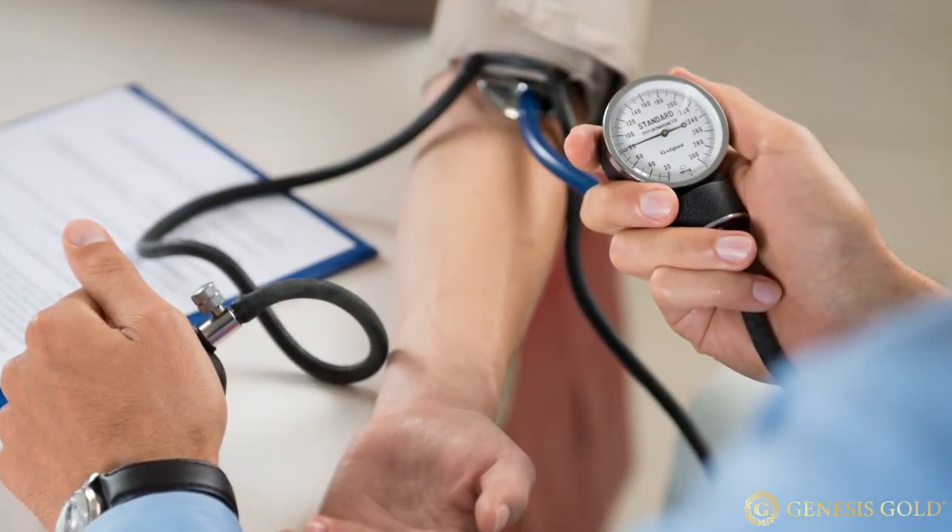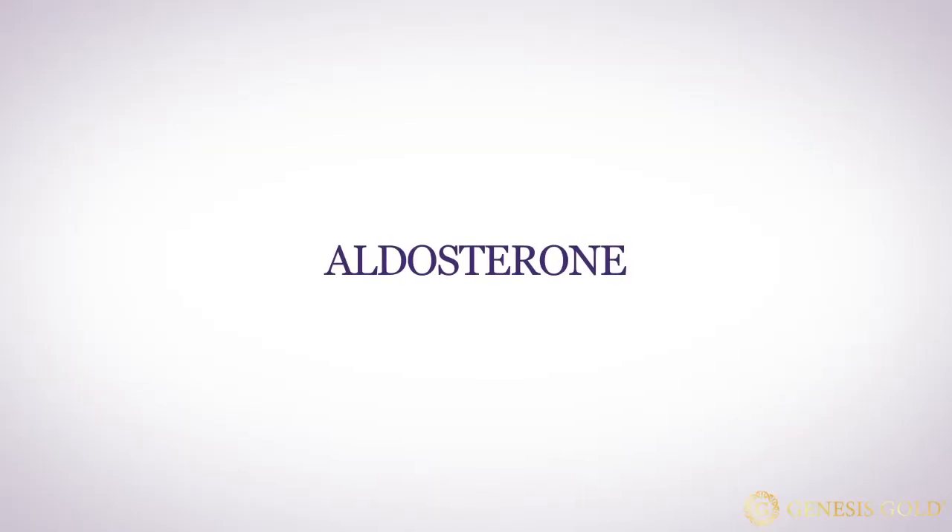If I suspect adrenal dysfunction, one of the tests I do is a positional blood pressure test. Besides stress hormones, your adrenals produce aldosterone, which is partially controlled by vasopressin — one of the hormones the hypothalamus makes. Your hypothalamic production of vasopressin is key in controlling aldosterone production. You can determine aldosterone function by checking blood pressure when someone is lying down and then immediately upon standing. Your blood pressure should rise 10 to 20 points when you change positions from lying to standing — if it doesn't, your aldosterone production is low. Checking orthostatic blood pressures is one way to determine if you have hypothalamic dysfunction.